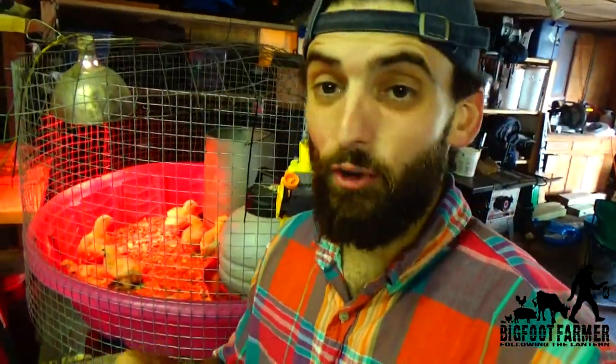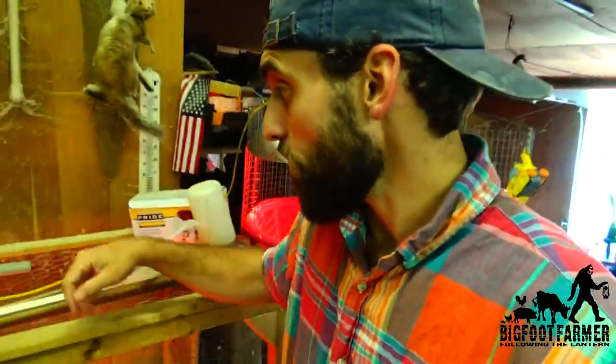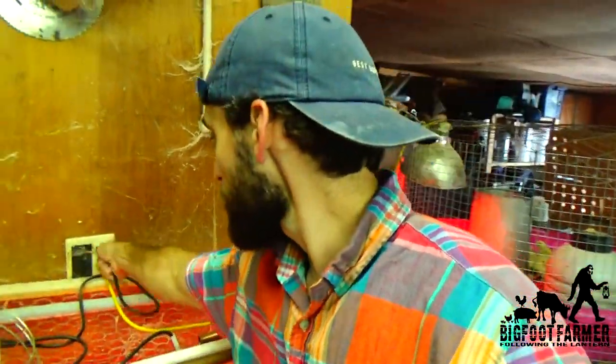Our next round of meat birds are going great. We haven't lost one. They're getting big and strong. We have been controlling their heat and their food — we've been pulling it at night time so they're just not over-stuffing themselves and dying.